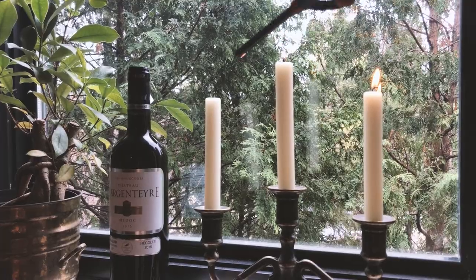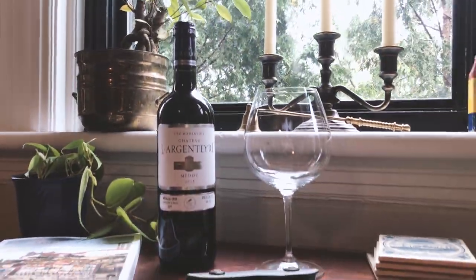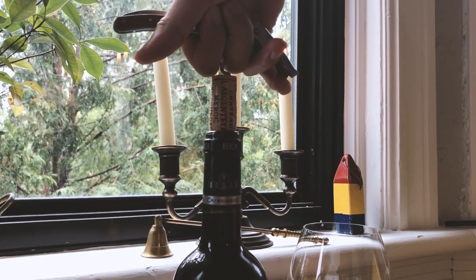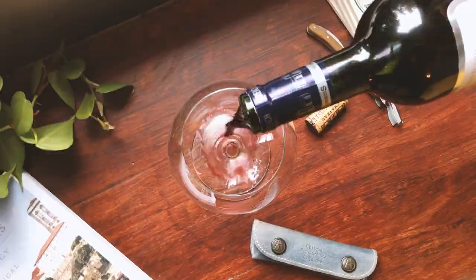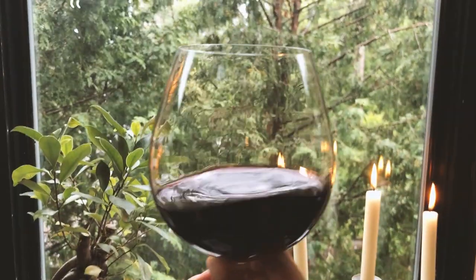Hi everyone! Thank you so much for tuning in! Today I have a new painting that I am very happy to share with you. It was inspired by my newfound love for wine, and even if you are not a wine drinker or even a drinker yourself, I hope you guys enjoy seeing how this painting comes together in the end.